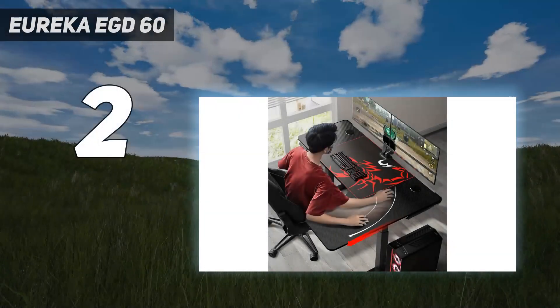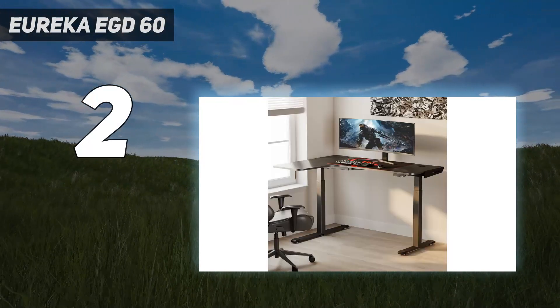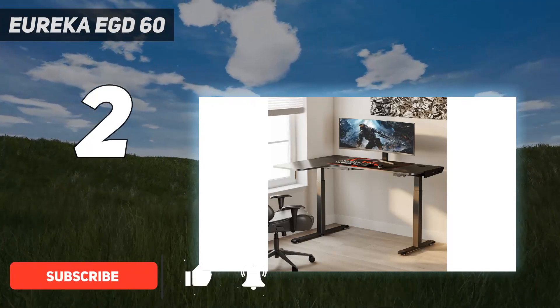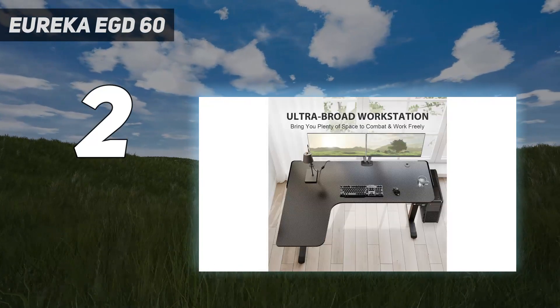Number 2 on my list: the Eureka EGD 60. If you're someone who works in a more cramped environment or wants to better optimize corner space, the Eureka EGD 60 could be ideal for you. With its competitive price point, quality construction, and a suite of features, this is one gaming desk you won't want to miss out on if unconventional is the name of the game.